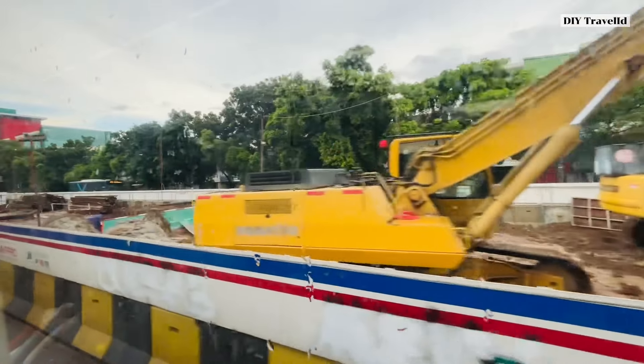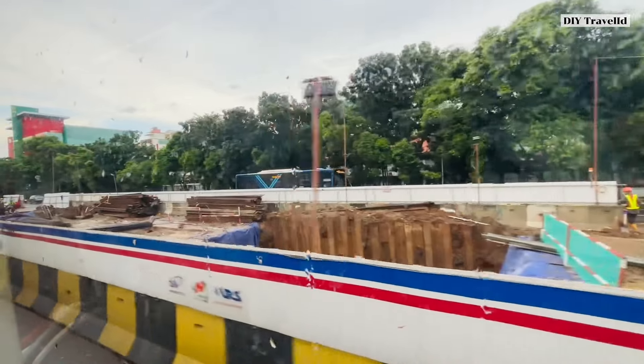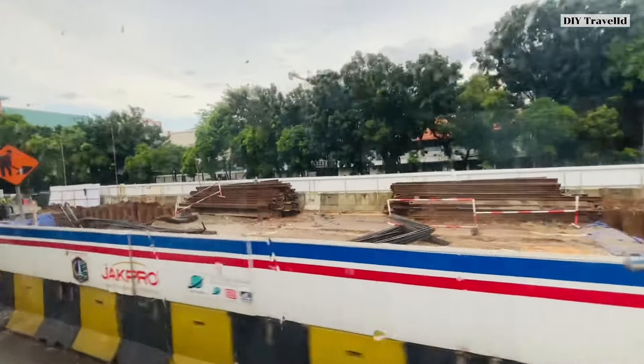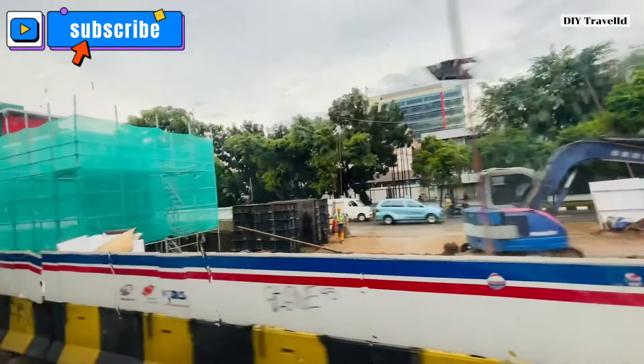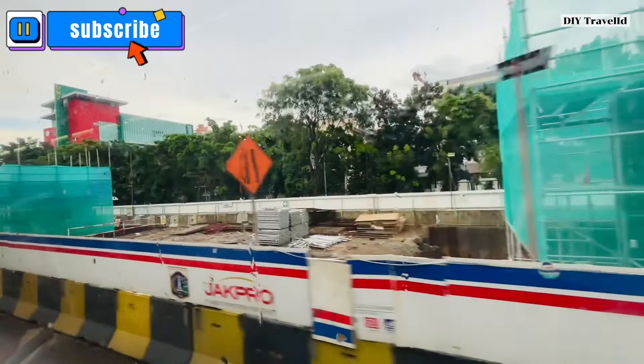Kalau teman-teman belum tahu, saya sering update LRT Jakarta, teman-teman pasti belum subscribe ya. Untuk teman-teman yang belum subscribe, bisa subscribe channel ini teman-teman ya, untuk kemajuan channel ini ke depannya agar lebih baik.